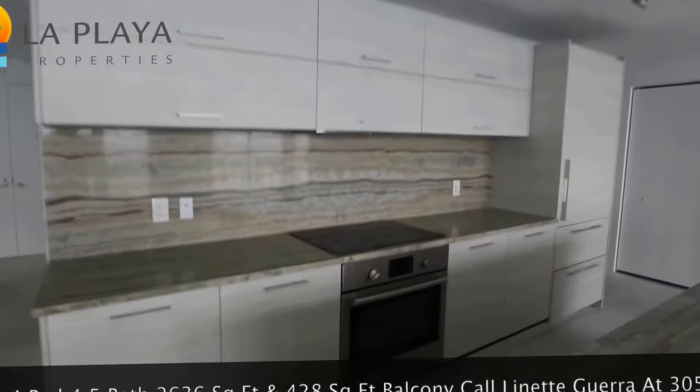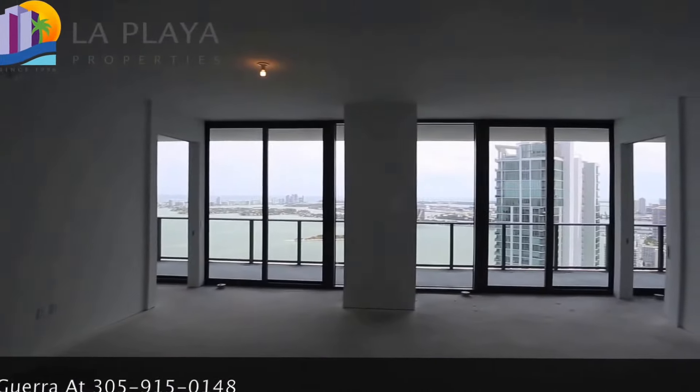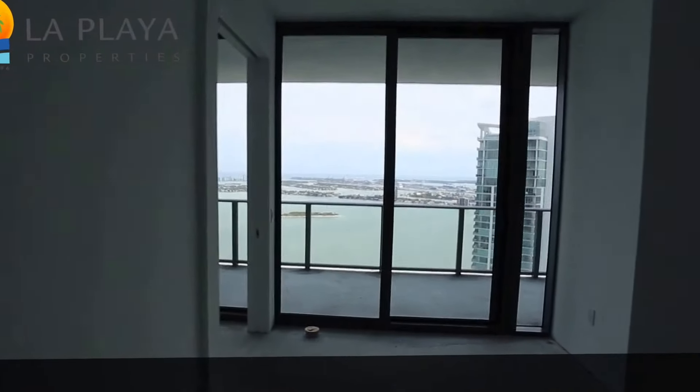This unit with these high ceilings and these views of all of the bay and the ocean is really something special. And look, there's two master suites as you come around here.